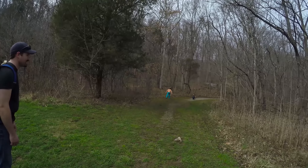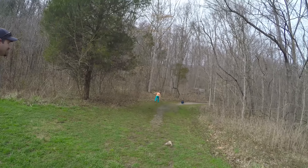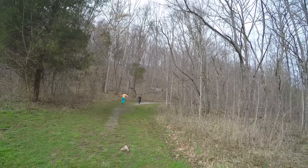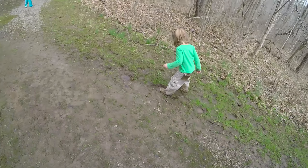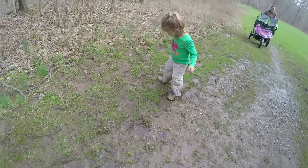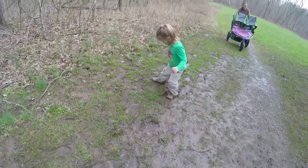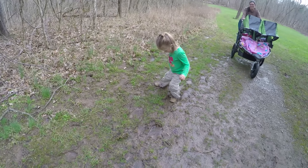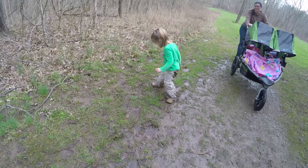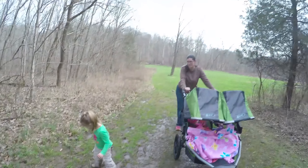We haven't been here very long and we are already starting to go uphill — this is going to be tough. Oh, you're in the mud. Well, you're not as bad as Hallie. Hallie, did you find more mud? We need to get her some rain boots. Those boots are going to be pretty wet and dirty — I just washed those this last week.